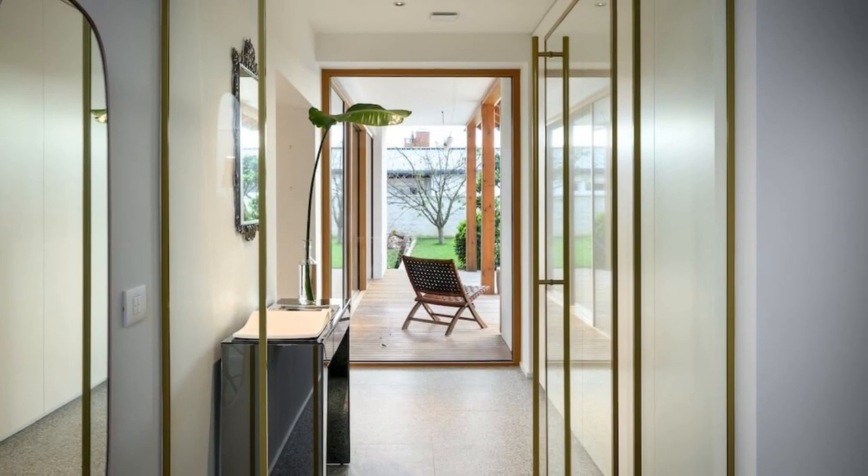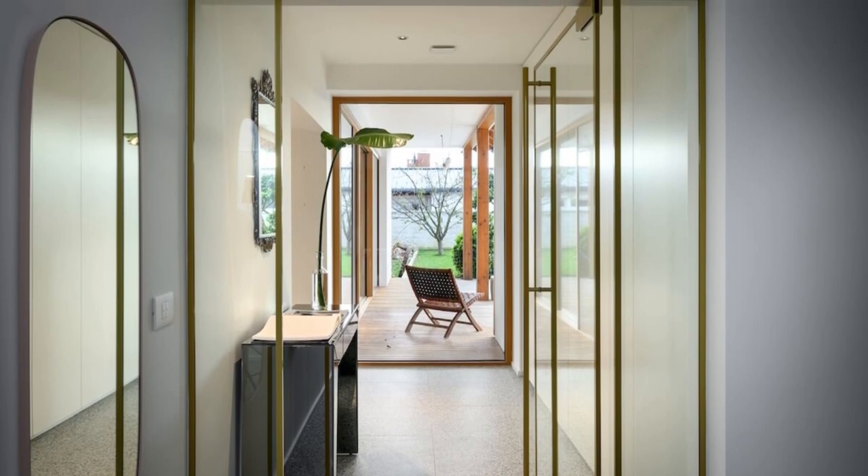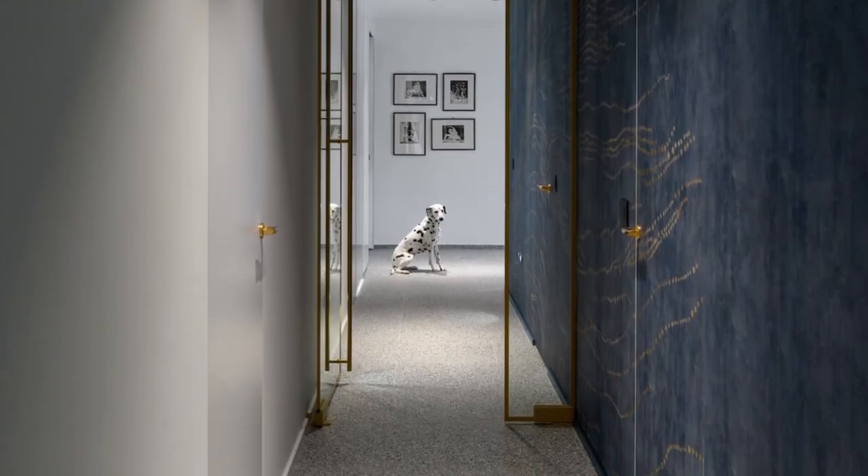Through adaptation and an interior design overhaul, the house has transformed from a family residence into a unique home for an active couple who appreciates comfort, socializing, indulgence, and the pleasure of a distinctive ambience.